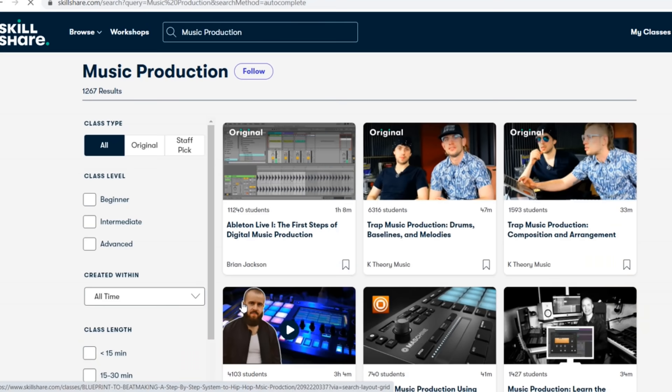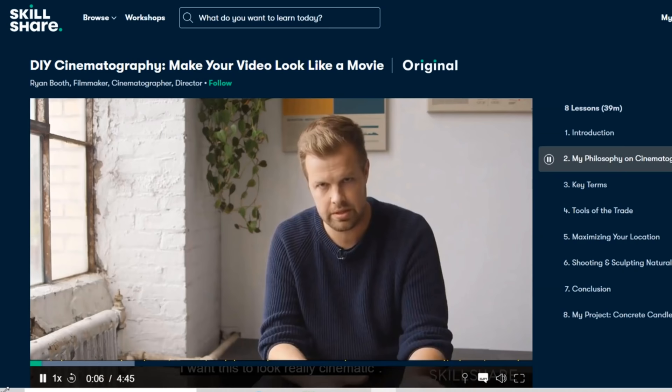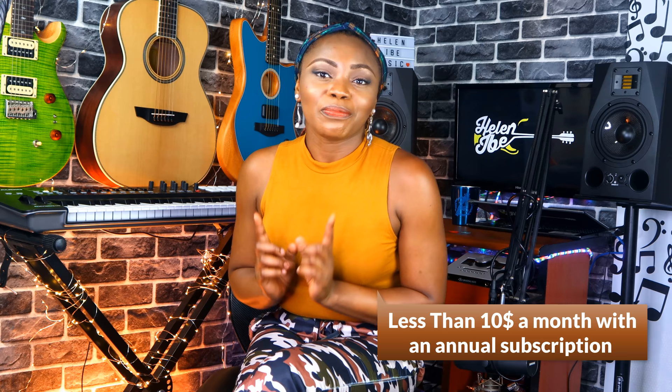Skillshare is an online learning community with thousands of inspiring classes for creators. Explore new skills, deepen existing passions, and just get lost in creativity. It's designed specifically for learning — no ads — and they're always launching new premium classes for every skill level, beginner to pro to guru. I'm currently taking a how-to-mix-music masterclass with Grammy-nominated audio engineer Young Guru. I've learned a lot, from organizing a mix to adding effects to tonal balance. I also have my eyes on the DIY cinematography classes by filmmaker Ryan Booth. Skillshare is incredibly affordable — less than $10 a month with an annual subscription. The first 1,000 subscribers to click the link in the description will get a free trial of premium membership.